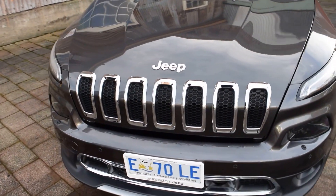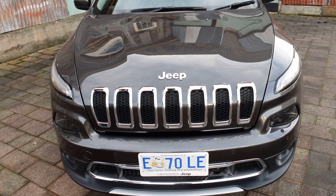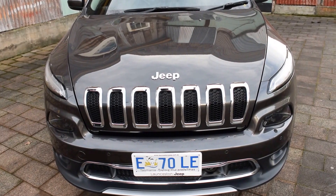From the front, the iconic Cherokee look with the chrome badging, the really nice projector lens headlights, and forward parking sensors. Really nice looking car.